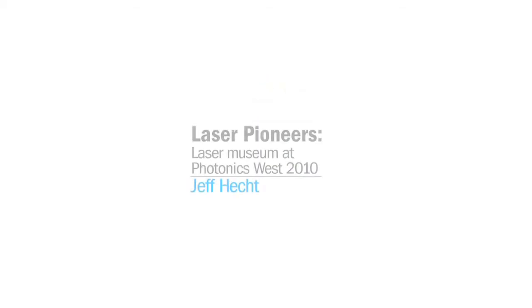SPIE presents the Advancing the Laser Series, honoring 50 years of laser achievements. Hi, I'm Jeff Hecht. I write about lasers and optics. I've been writing about them for 35 years, and we're here at the historic laser exhibit at Photonics West, looking at some of the lasers that have made the laser industry, been used in research and development, in scientific applications, for the last half century.